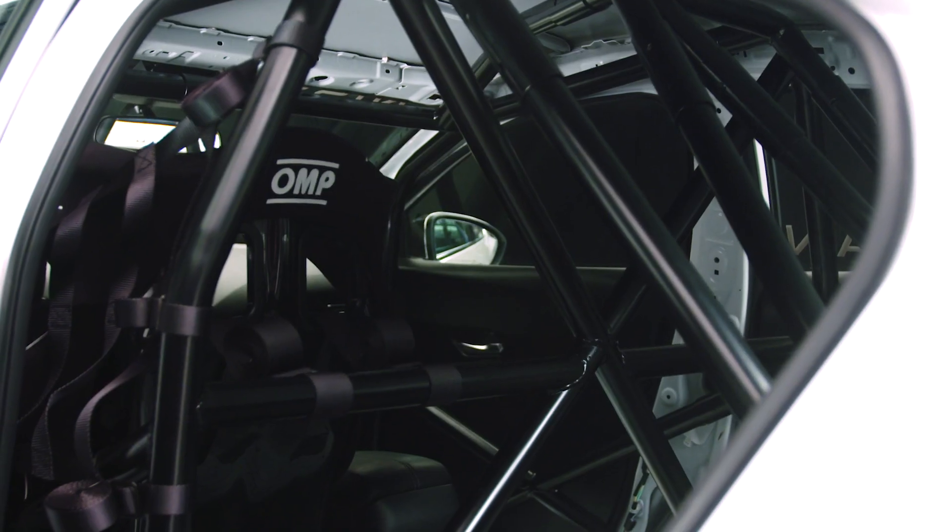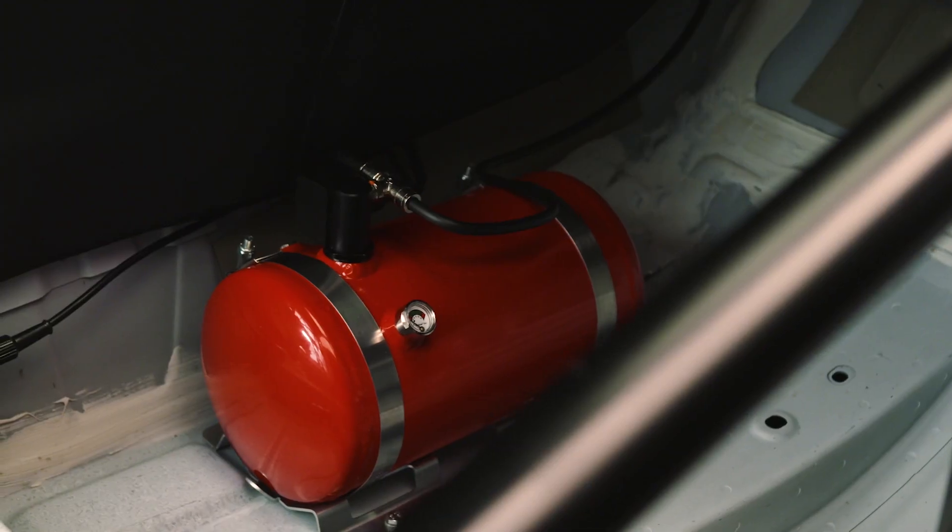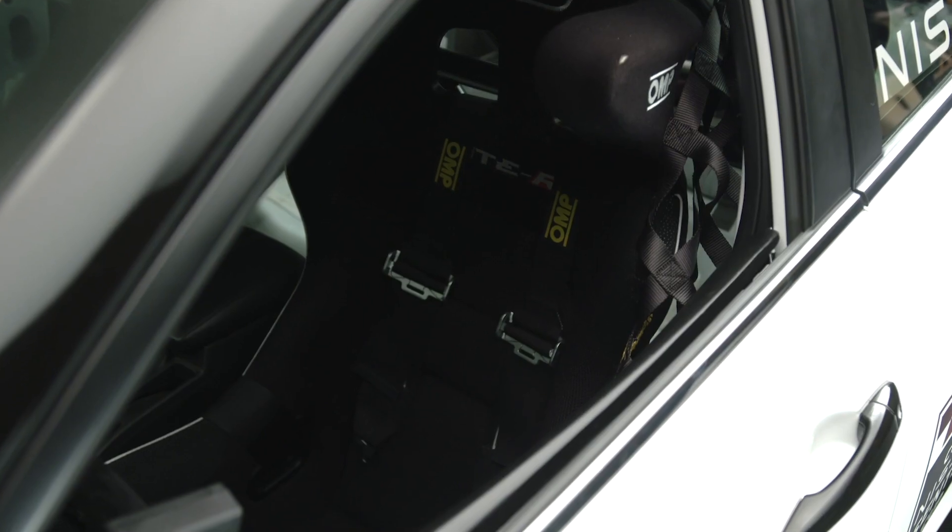Of course, the Sentra Cup meets all FIA safety requirements and is equipped with a roll cage, racing seat, fire suppression system, driver net, and six-point harness.